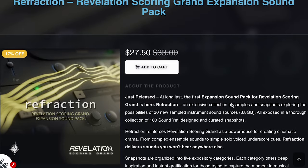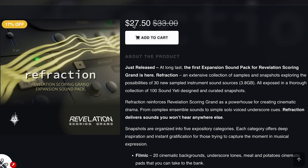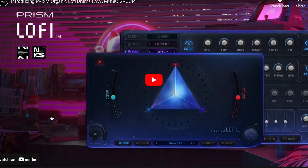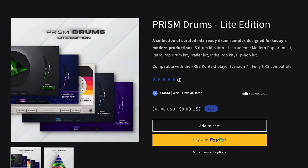Sound Yeti's latest release is an expansion pack for their Revelation Scoring Grand — Refraction, normally $33, now $27.50. I just finished recording a checking-out video of this. It's probably my favorite expansion of the entire year — so many great presets that just expand on a wonderful instrument. AVA Music Group has new Prism Organic Lo-Fi Drums — the intro offer looks like you can still pick it up for $36, normally $72. There is also a free Prism Drums Lite edition, a free Kontakt Player instrument.